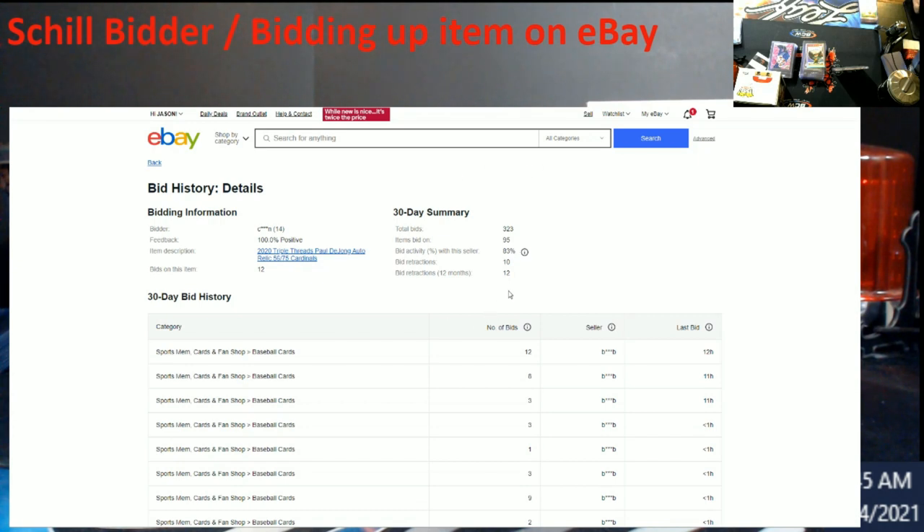If you look down here, this bidder has had 12 bid retractions in the last 12 months, and 10 of them have been recent. 83% is very high. But remember right now we have the 14 feedback, and remember these percentages — because even though the masked screen name changes between auctions, this information stays the same every time.